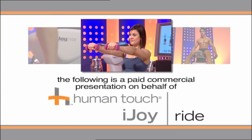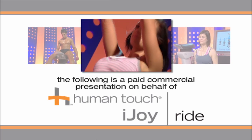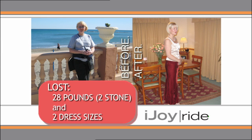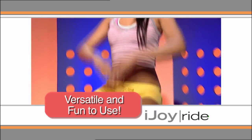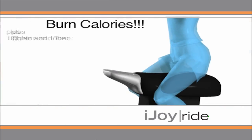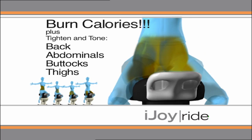This is a commercial presentation on behalf of the Human Touch iJoyRide for the ride of your life. It's the home exercise sensation that's taking the world by storm. The iJoyRide is the very latest high-tech horse riding simulator designed to give an effortless workout that will burn calories as well as tone, tighten and strengthen your back, abs, buttocks and thighs.